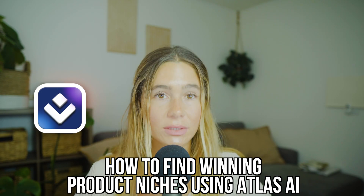In today's video, we're going to talk about how to find winning product niches using Atlas AI. What's up, you guys? My name's Ashley, and if you've ever spent hours scrolling TikTok trends or digging through Amazon categories trying to find your next big idea, this is for you.